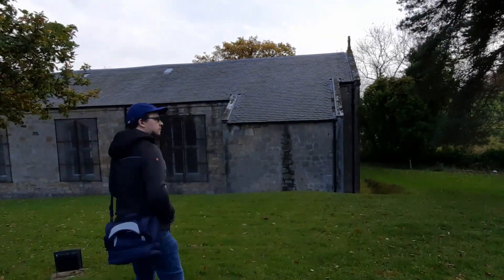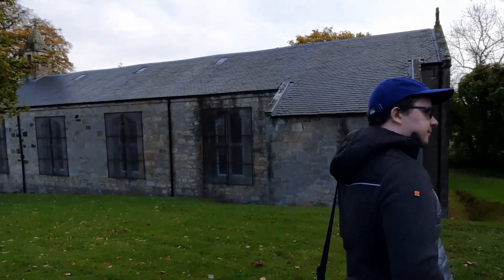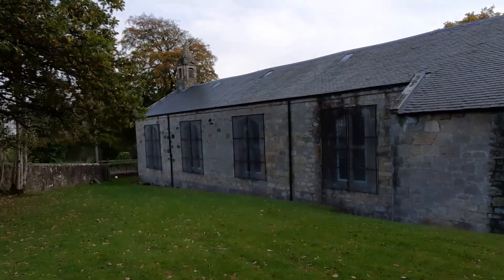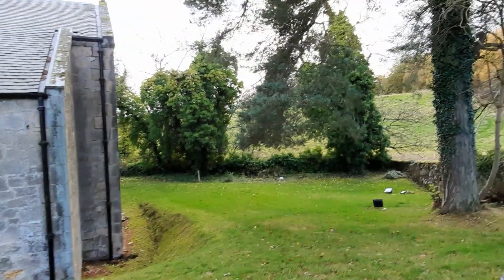It's just a nice picturesque wee church. Very classic for Scottish villages, other than the big metal grates.